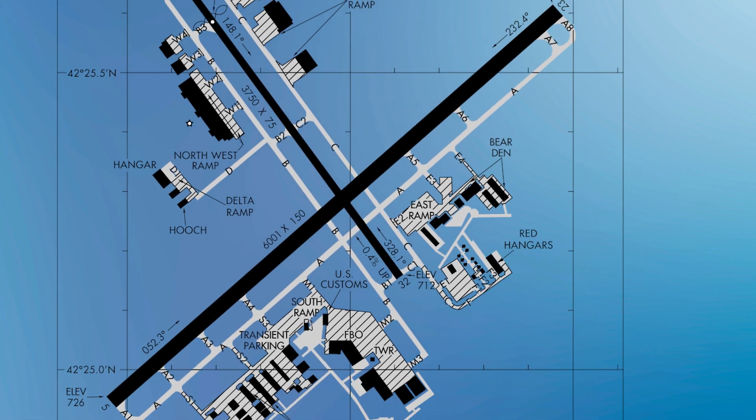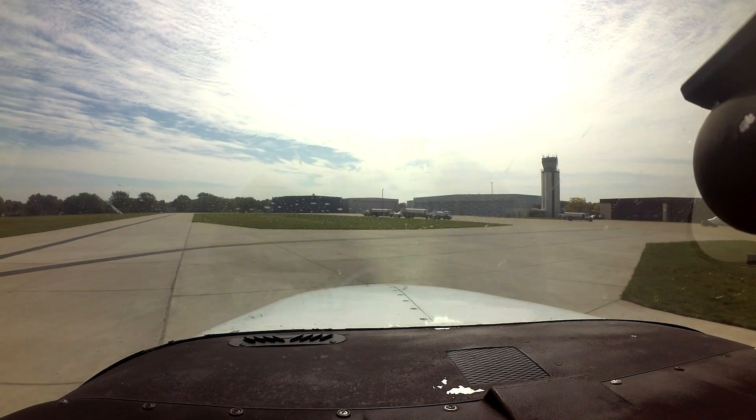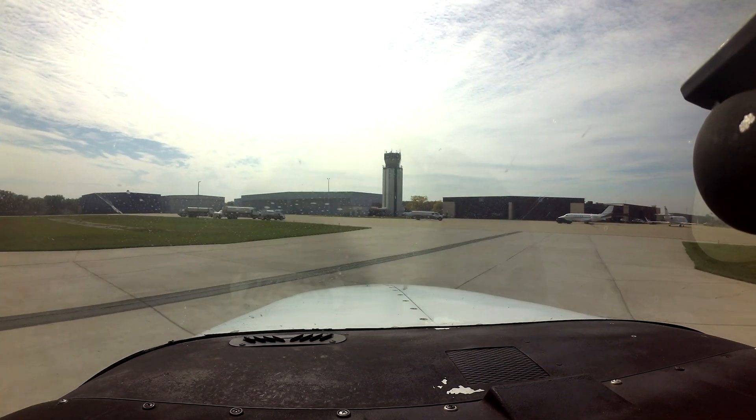Extra attention is recommended when operating from these ramp areas. Of course, if you are ever in doubt of any control instruction or clearance, the easiest answer is to ask the tower. They are there to help.